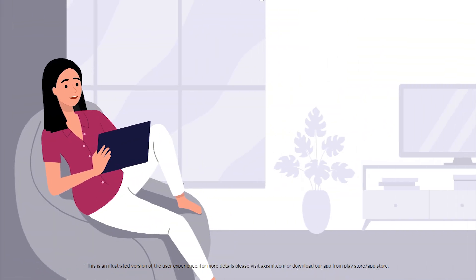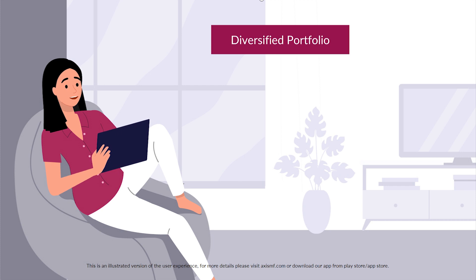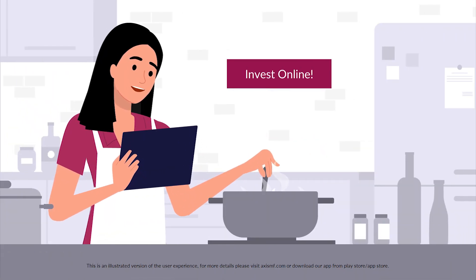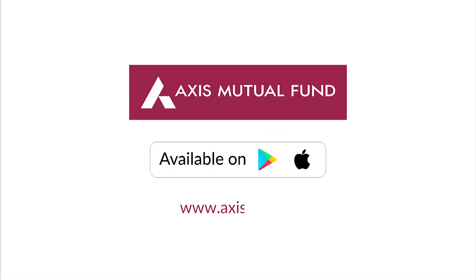You can achieve your goals faster with a diversified portfolio in a single transaction too. What are you waiting for? Start your mutual fund investments online today.